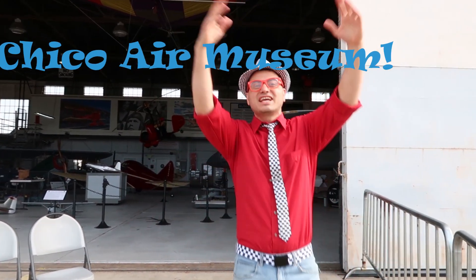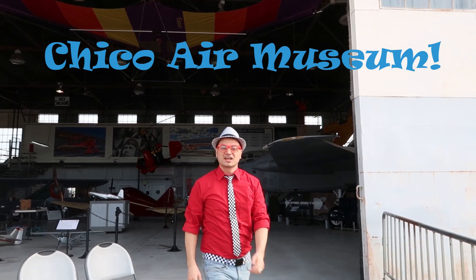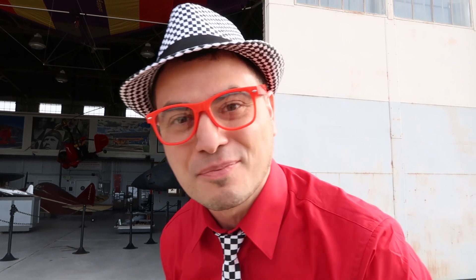It's me, Uncle Peek-boo! And today we're here at the Chico Air Museum in Chico, California. Come on, let's go look at some airplanes! Let's go!